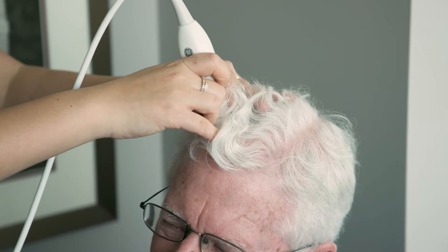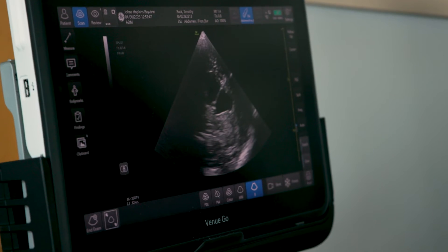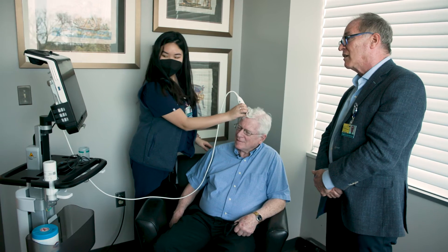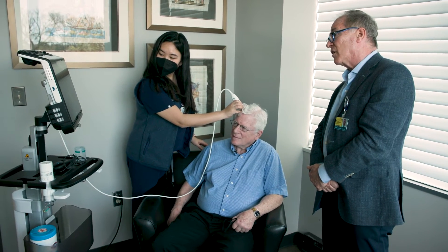He was experiencing balance issues, as well as memory and speech issues, before he was diagnosed with hydrocephalus. After the treatment, his balance is a lot better. He has not had any falls since the surgery, his memory has cleared up, and his speech is improved.